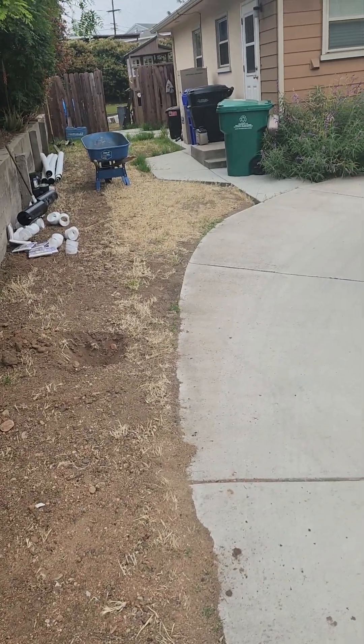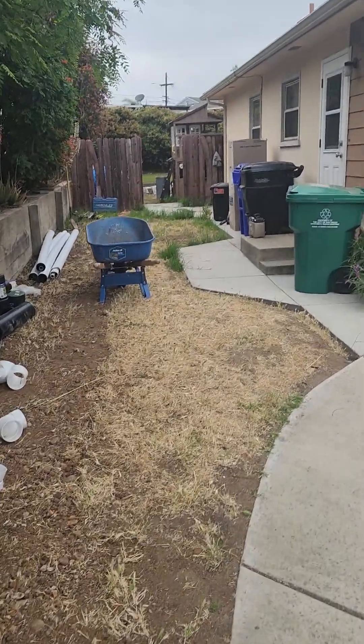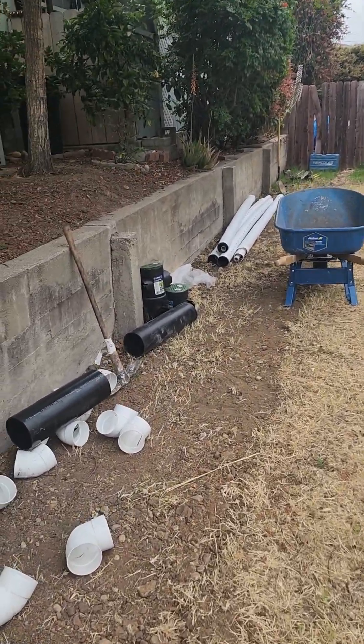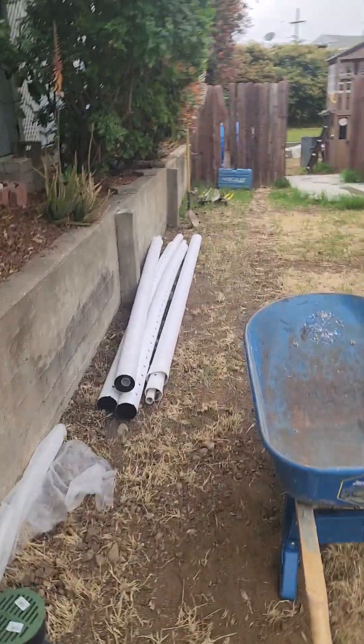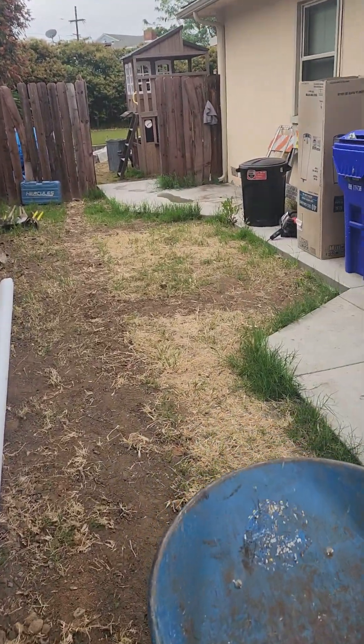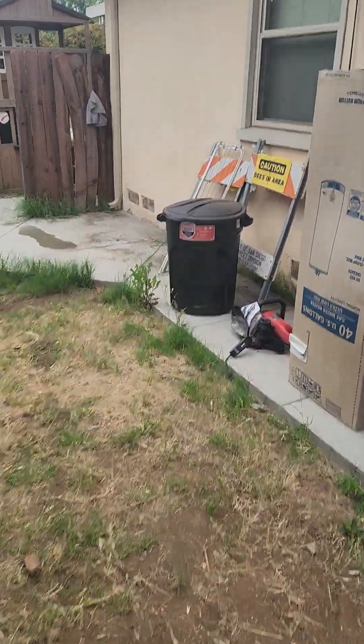This is Rainwater System. It is June 19th, 2023, and we are tearing out brand new drainage and reinstalling new stuff in probably the most egregious case of shoddy drainage work that we've had to remove.